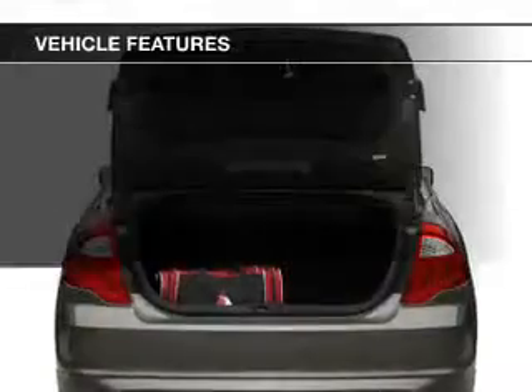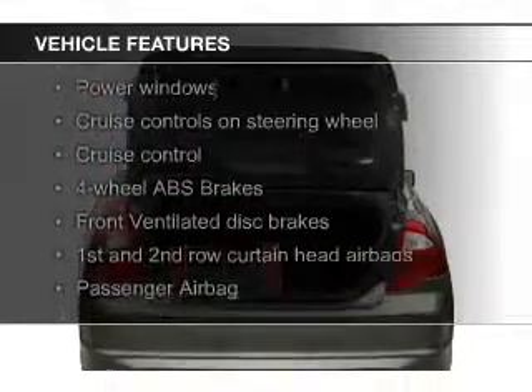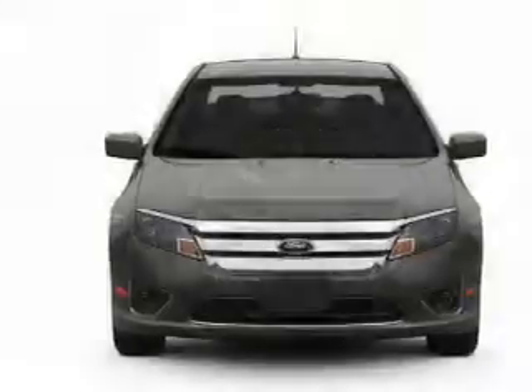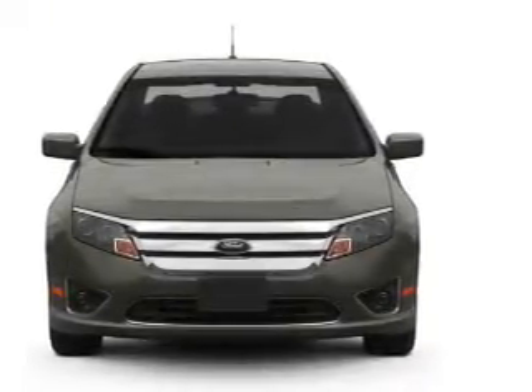The features include leather seats, Bluetooth connectivity, Ford Sync voice activation, Sirius XM satellite radio, digital audio input, steering wheel controls, premium rims, auto-dimming mirrors, and a tilt and telescopic steering wheel.